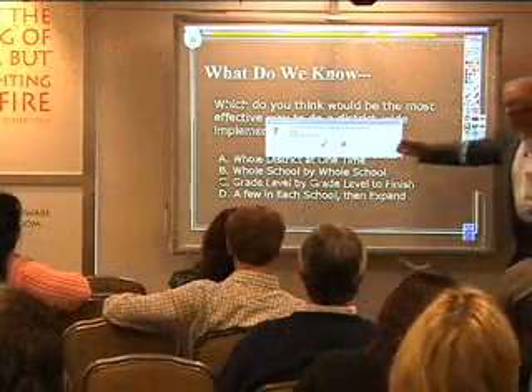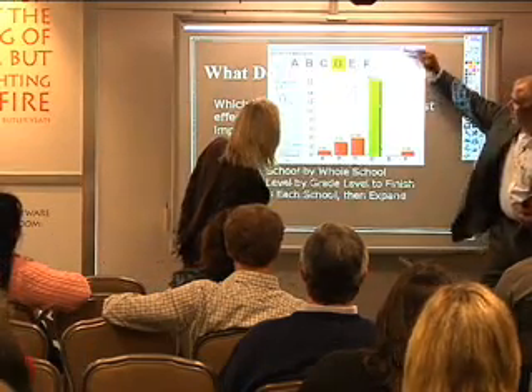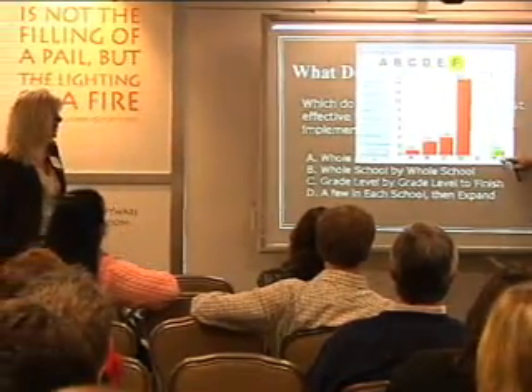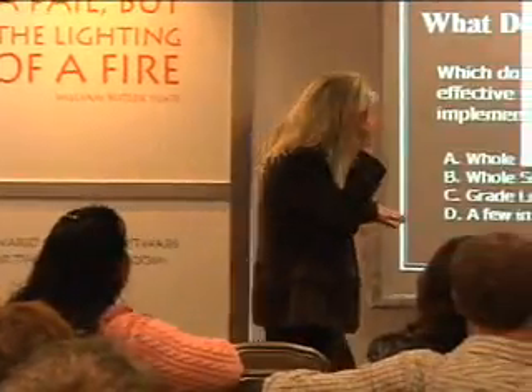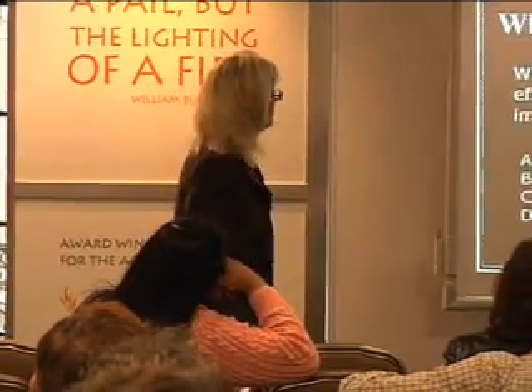Interesting responses — including option D, a few in each school then expand, and even an F, all of the above. That is exactly what we did, so we'll talk more about that.